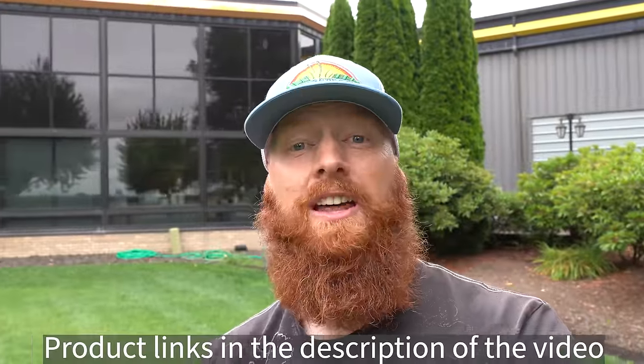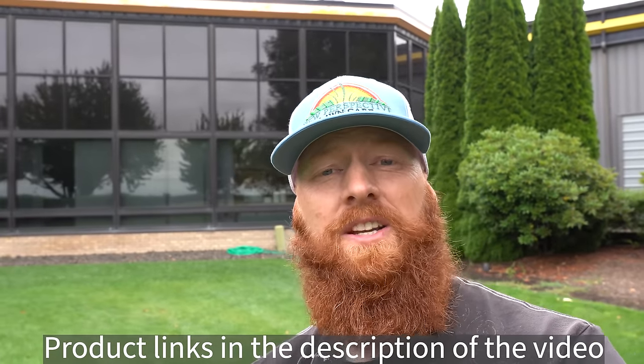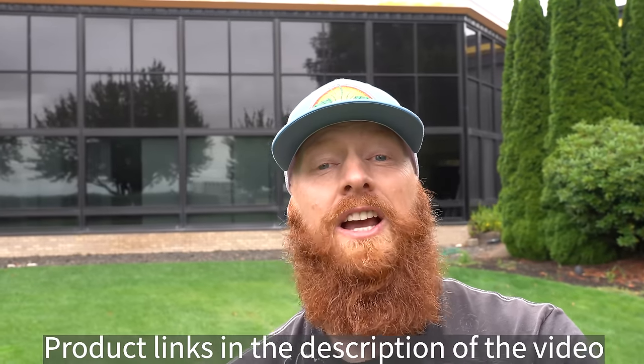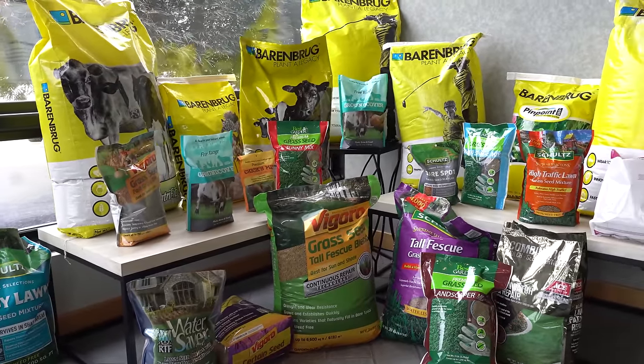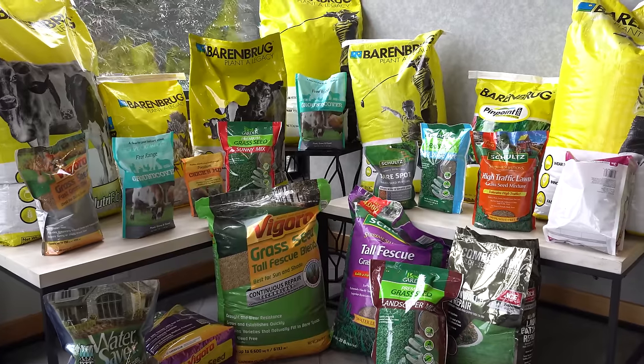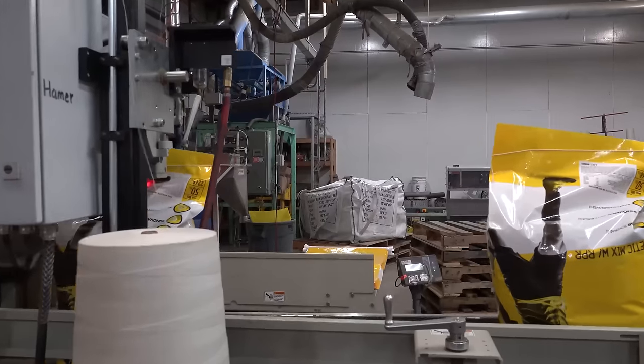It's been really nice to get to know a lot of the employees here at Barenbrug in Oregon. One of the questions I had is where does it all start — and I was kind of shocked to find that the seed varieties start with product demand. They do a lot of polling and ask a lot of questions from consumers. What I found out is it's you guys at home that are dictating the demand and the types of varieties of grass — whether that be color, disease resistance, drought tolerance, etc.